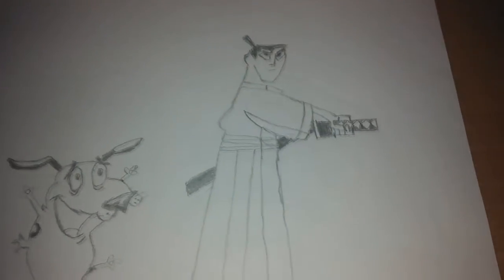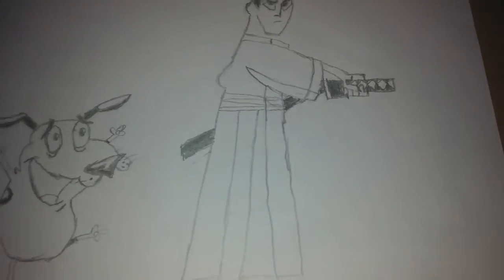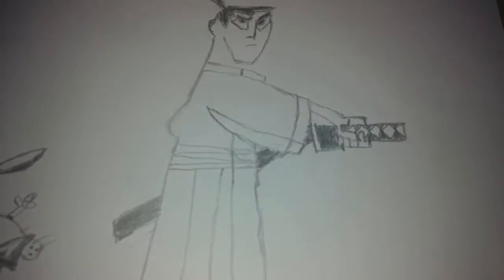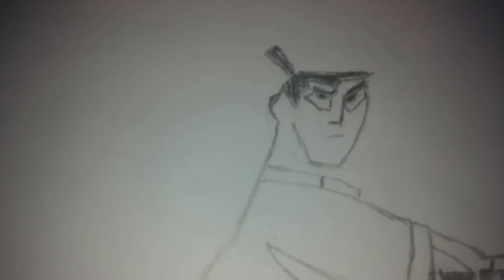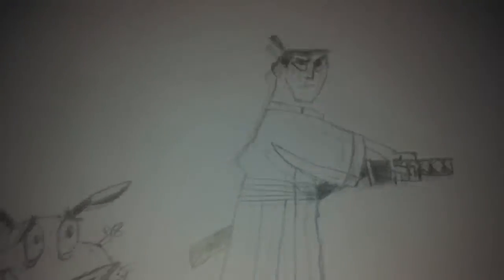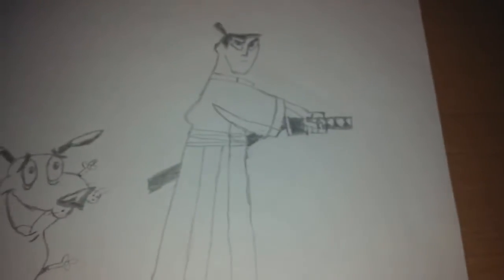Samurai Jack was the hardest character to draw — it took me about four hours. I tried my hardest to make him as accurate as possible from the Google image I found. The hardest part was definitely his face; the eyes look really weird, and the hair is not fully black. I drew this in pencil, and the hand holding the sword was the toughest part. But I somehow managed to draw Samurai Jack. That's it for Cartoon Network characters.